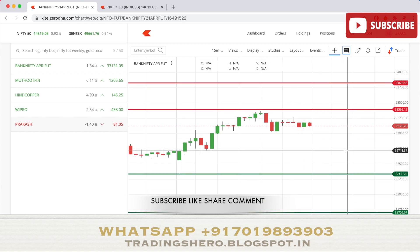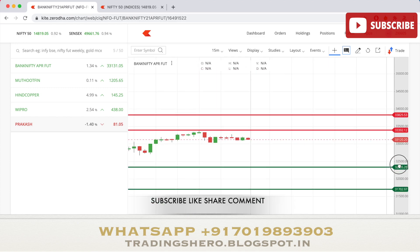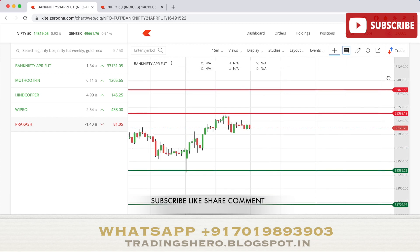For Bank Nifty, the important support level is at 32,335, with the next support at 31,702. The first resistance is at 33,392 and the next resistance comes at 33,825. We're essentially waiting for Bank Nifty to break above the 33,400 range — once that happens, we can expect 34,000 in the upcoming days.